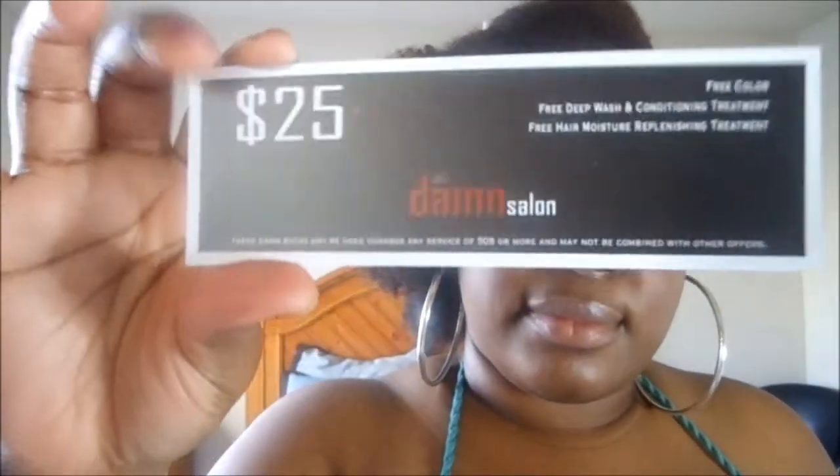I also have a coupon for The Damn Salon — I love that name, but it's a little name for grown people. It includes free color, free deep wash conditioning treatment, and free hair moisture replenishing treatment. The coupons may be used towards any service and may not be combined with other offers. They are located in Atlanta and Charlotte.